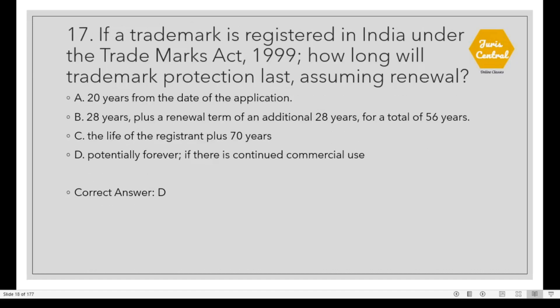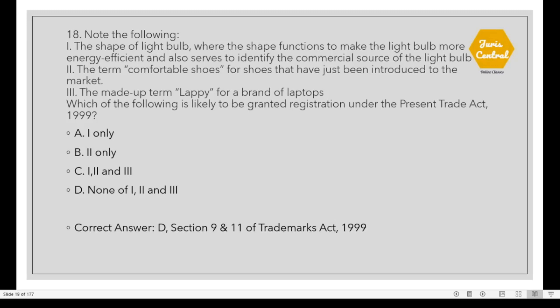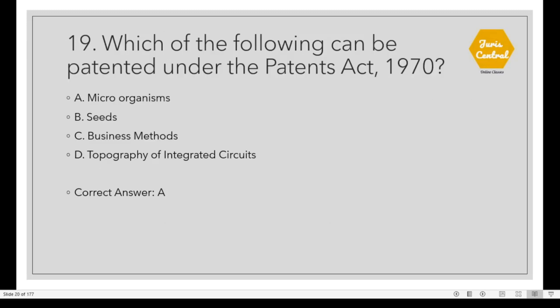Question 17: If a trademark is registered in India under the Trademarks Act 1999, how long will trademark protection last, assuming renewal? The correct option is D: Potentially forever if there is continued commercial use. Question 18: Which of the following is likely to be granted registration under the Trademarks Act 1999? The correct option is D: None of these. Sections 9 and 11 of the Trademarks Act 1999 deal with registrable subject matter. Question 19: Which of the following can be patented under the Patents Act 1970? The correct option is A: Microorganisms.